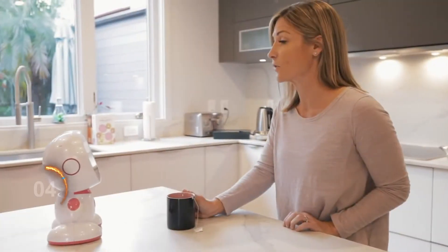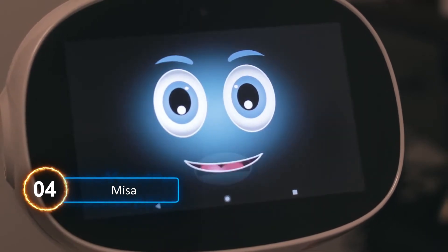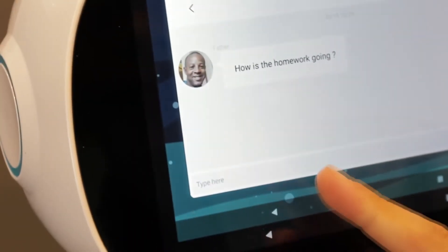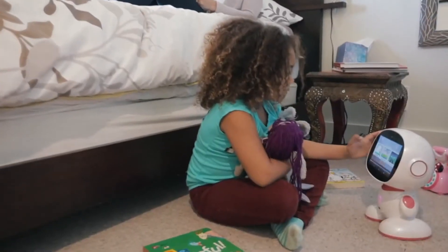Number 4: Mesa. Mesa is the next generation social robot that will be a new addition to your family. Smart, interactive, and mobile, Mesa will play with your children and pets, handle your schedule, and keep your home safe.